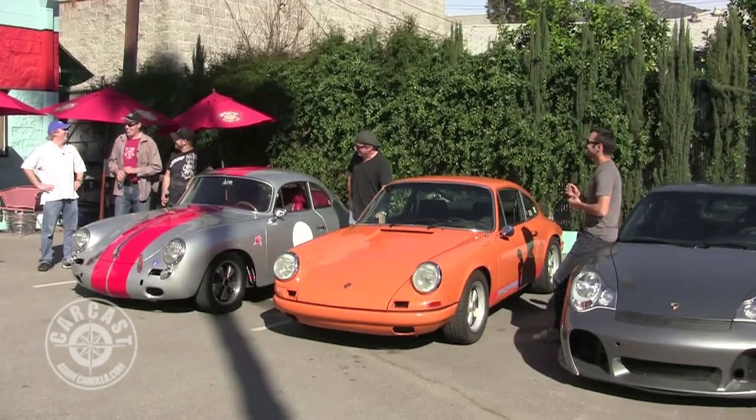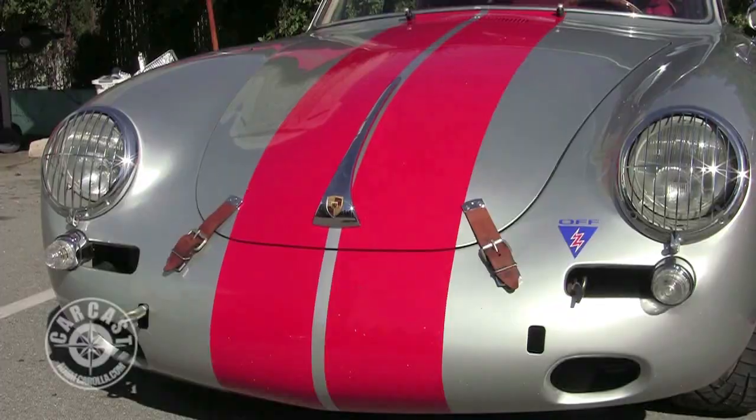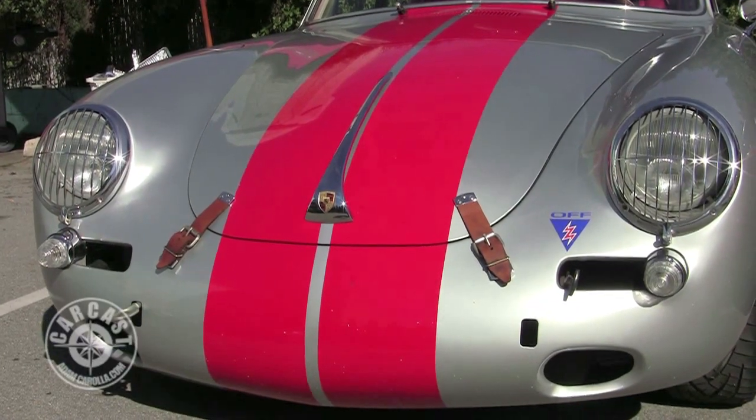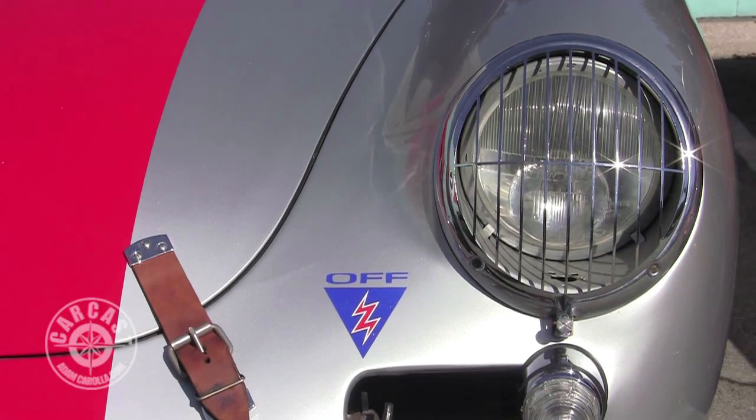Who sat around in like 1973 and went, 'You know what the American public needs? The Hitler-Mobile.' My name is Marco Gerasi from TLG Porsche Service, and we have our 1963 356 T6B Outlaw car.